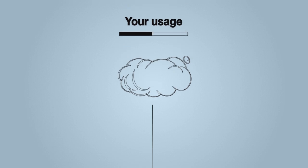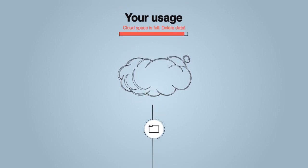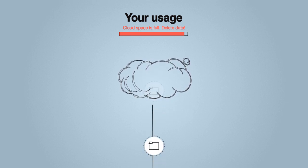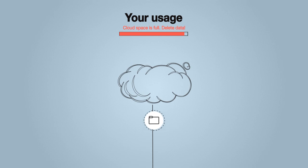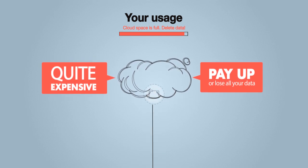Storing on the cloud wasn't really a viable option for us because of the size and number of our files. We tried, but our broadband was constantly blocked as backing up large files meant our broadband became unusable. Also, paying a monthly subscription was quite expensive, and I'm not too comfortable with someone else holding all my family files.